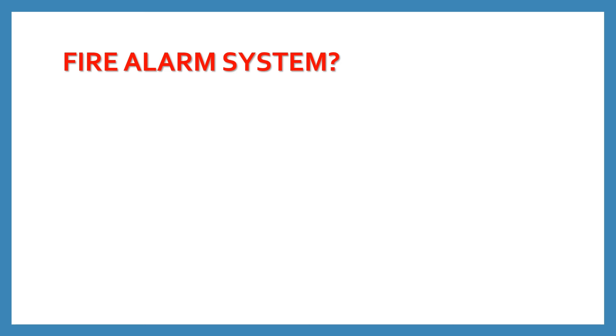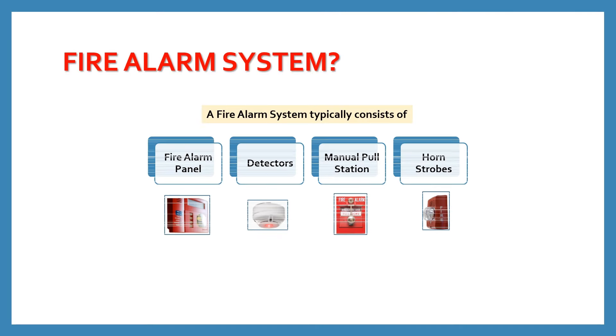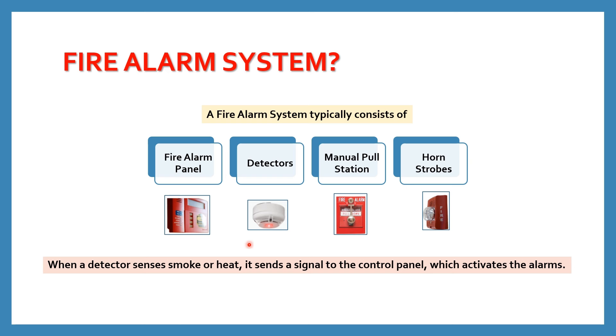What is a fire alarm system? A fire alarm system typically consists of a fire alarm panel, detectors, manual pull stations and horn strobes. When a detector senses smoke or heat, it sends a signal to the control panel which activates the alarms. It is important to regularly test your fire alarm system to ensure it is functioning properly. This includes testing the detectors, alarms and communication pathways.